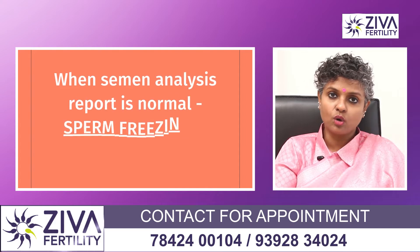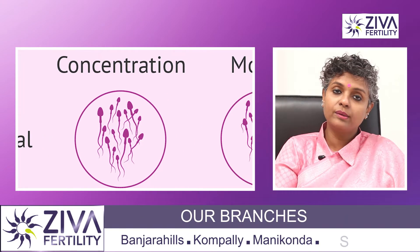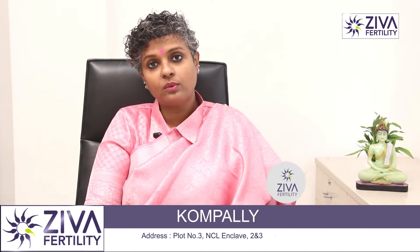When the sperm sample is normal — when the semen analysis has revealed that the report is normal, with count, motility, and morphology all normal — then sperm freezing is not required, except in situations where the husband or the partner wants to travel.